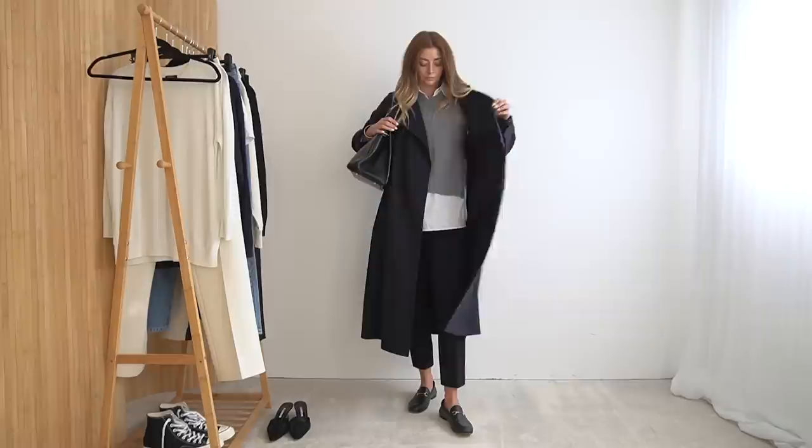Right, there we go — those were my five ways to wear the navy trench coat. If you've got anything in particular you'd like me to do a five ways to wear video of, I'd love to do more of these as I think they have a really positive encouragement behind them — do let me know down in the comments below. Thank you as always for watching and I will see you next time.